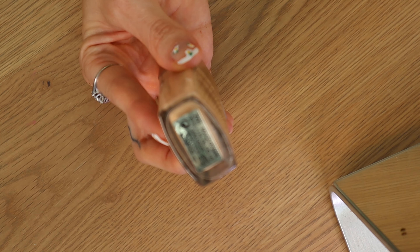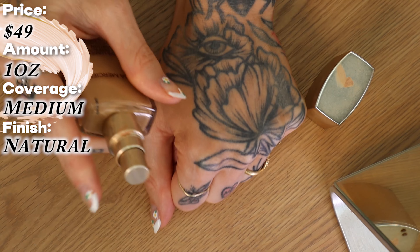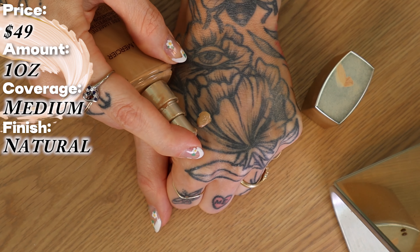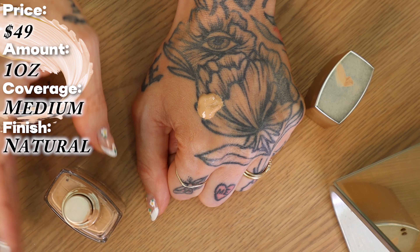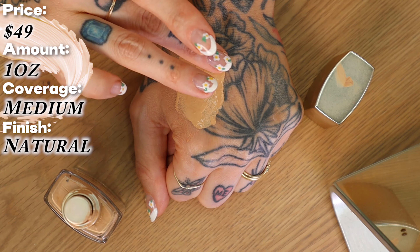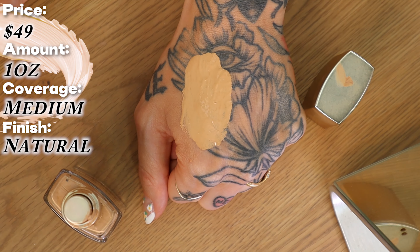The shade I have to swatch today is 2W1 Macadamia — one I reach for when I'm self-tanned or have a little color from the sun. This is an older, almost empty bottle. I love the pump on Laura Mercier foundations; it's very controllable. Let me see if I can get any out of here. I want to show you how you can build it up. Look at how thin and weightless this foundation is as I blend it out with my finger — it's really lightweight, I don't even feel it on my hand.